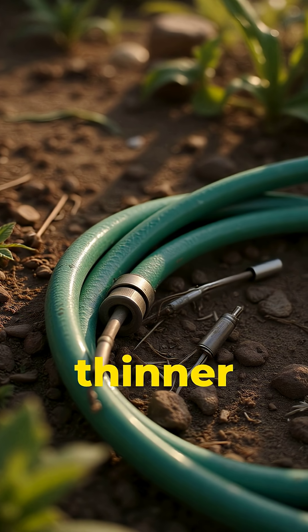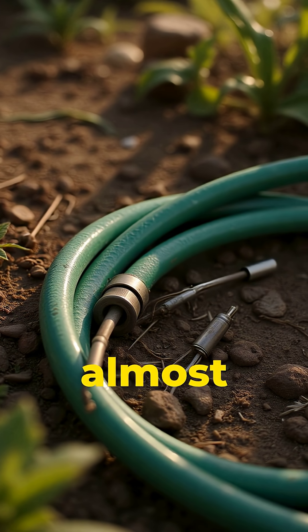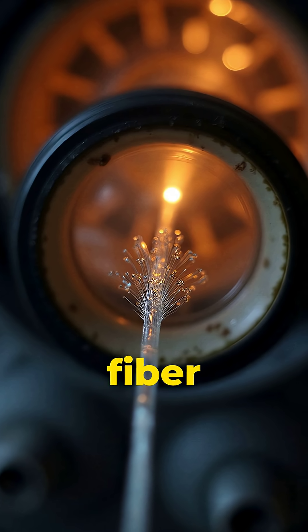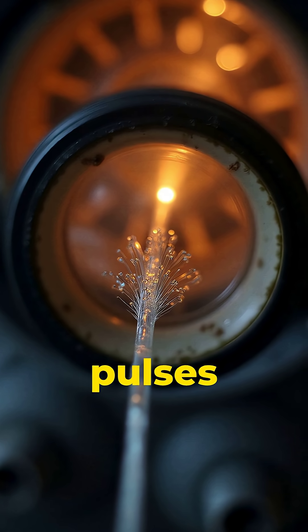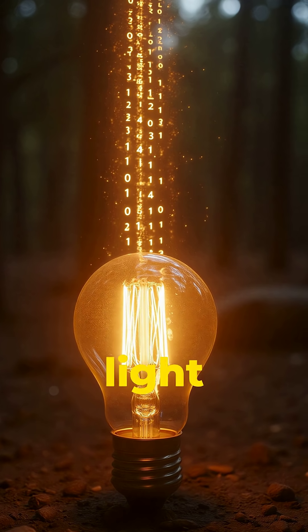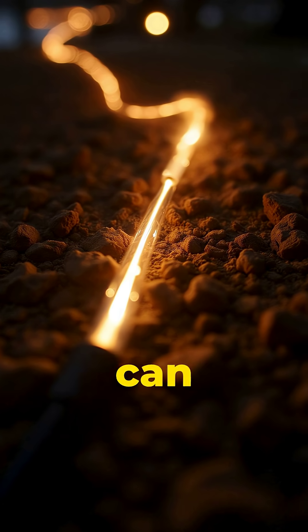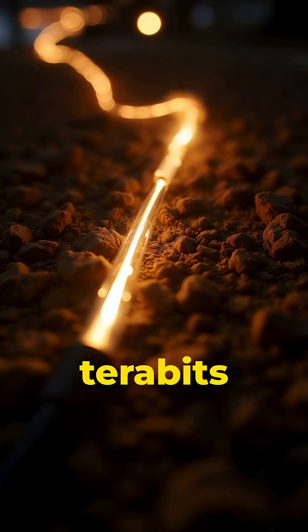These cables are thinner than a garden hose and carry almost all global internet traffic. Inside, each cable is a glass fiber that sends light pulses. Your data is literally light, turning on and off extremely fast. A single cable can send data at speeds of terabits per second.